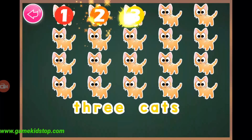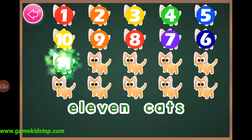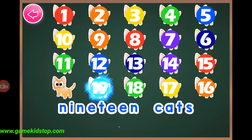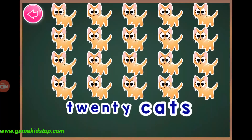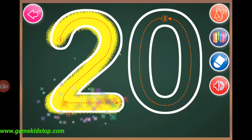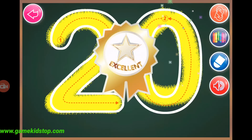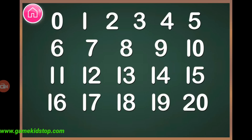Twenty, twenty, twenty, twenty-one, two, three, four, five, six, seven, eight, nine, ten, eleven, twelve, thirteen, fourteen, fifteen, sixteen, seventeen, eighteen, nineteen, twenty, twenty, twenty.